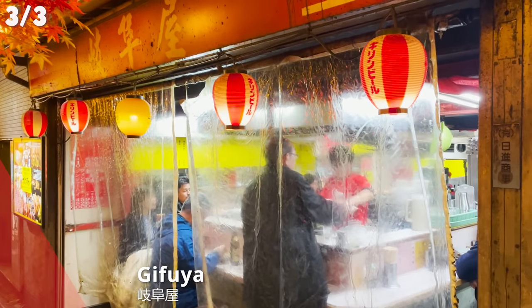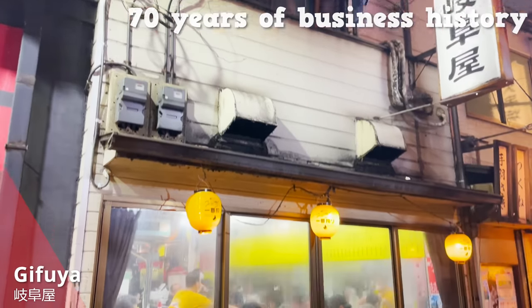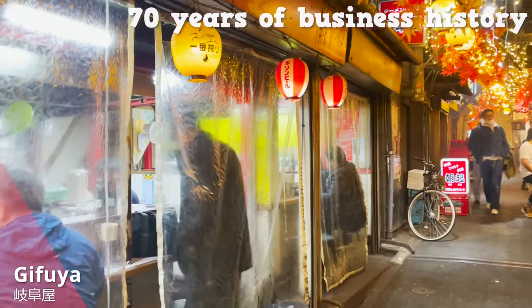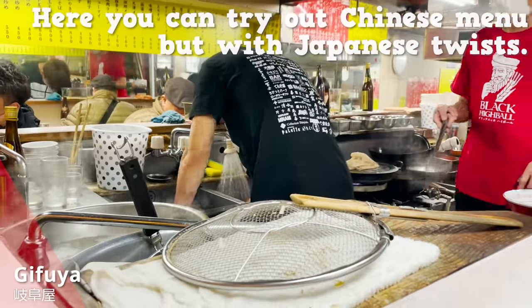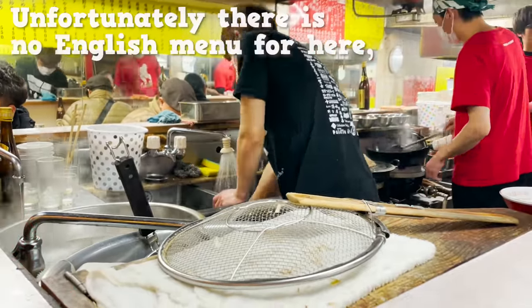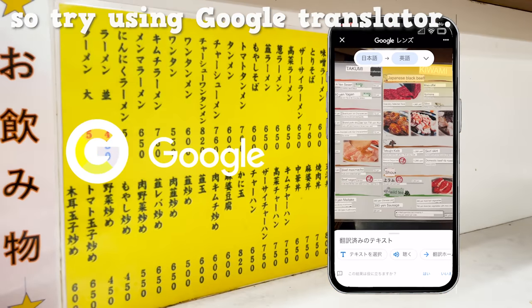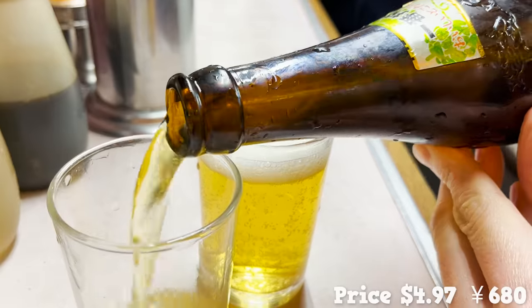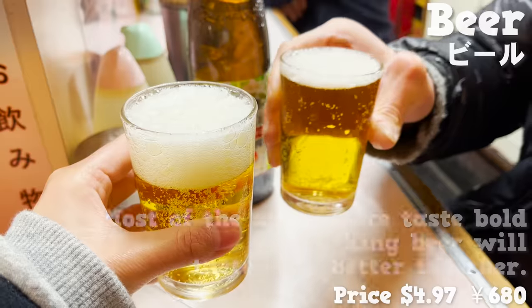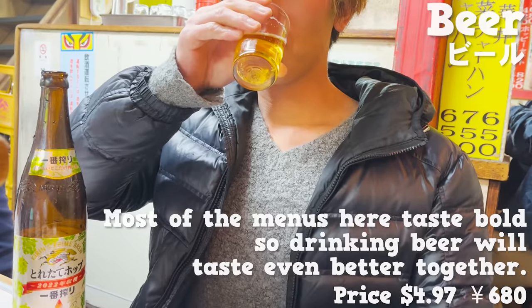Our last stop is Gifuya right here. With 70 years of business history, the place attracts so many people. Here you can try Chinese menu but with Japanese twists. Unfortunately, there is no English menu here, so try using Google Translate. We must order a glass of beer first. Most of the menu here tastes bold, so drinking beer will taste even better together.